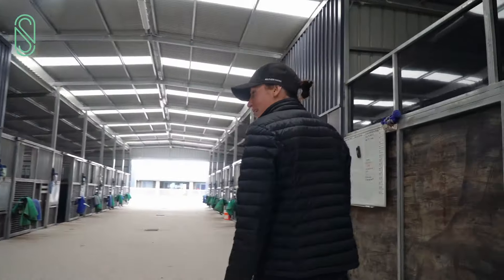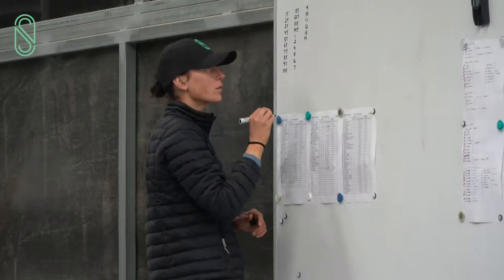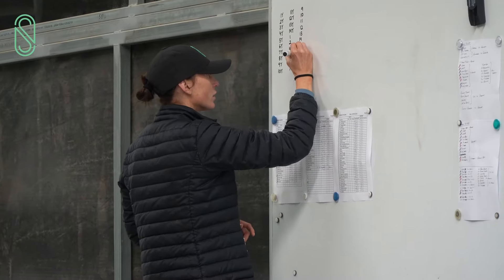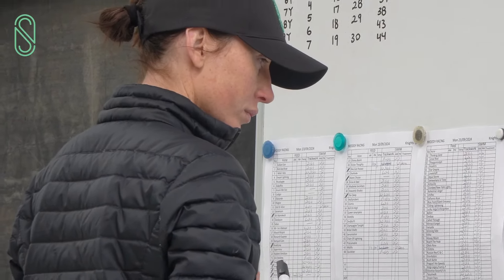Coming through here, this is sort of the centre of operations in the morning. We've got our whiteboard where all the work goes up each morning — the rider lift and the track work goes up there so that everyone can see what they're doing.